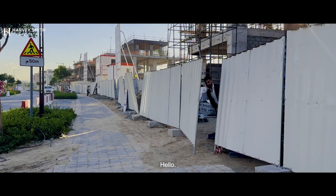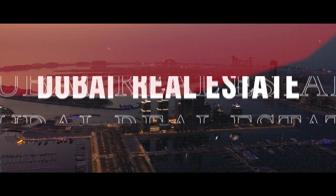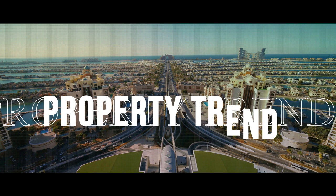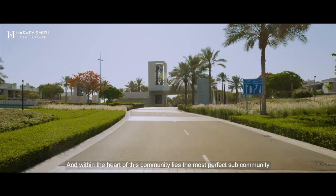Hello, hi, my name is Ibrahim. I'm from Harvey Smith Real Estate and welcome to Emerald Hills. Dubai Hills Estate lies within the heart of Dubai, and within the heart of this community lies the most perfect sub-community called Emerald Hills.